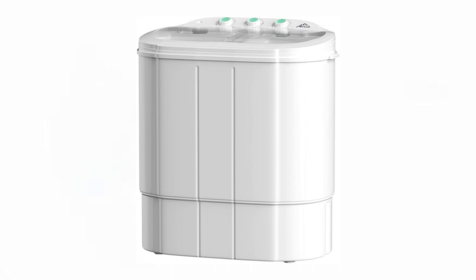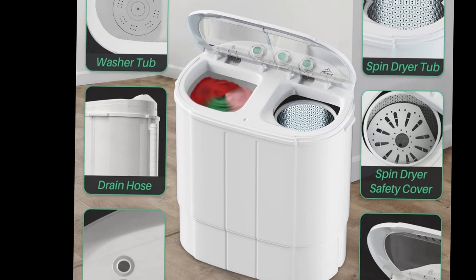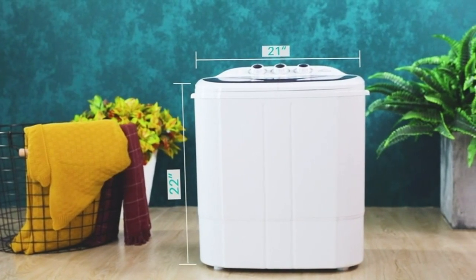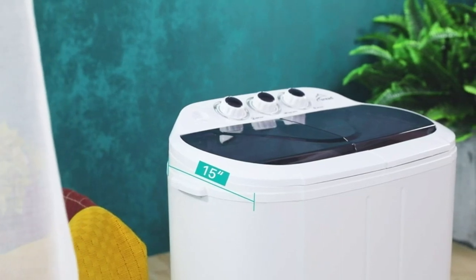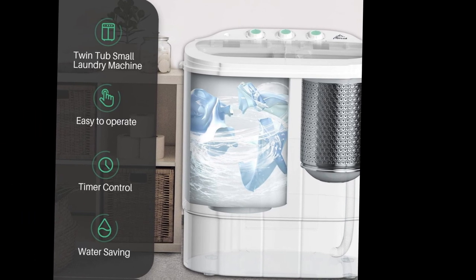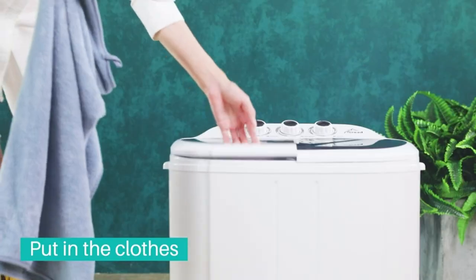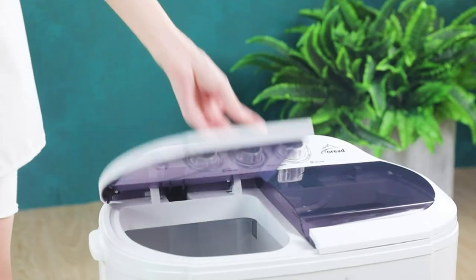The Toriad portable washing machine offers a convenient twin tub design, allowing users to wash and spin clothes simultaneously. With its compact size and lightweight construction — weighing only 9 pounds — this washing machine is perfect for dorms, apartments, condos, RVs, camping trips, or any space with limited room. It has a total capacity of 13.5 pounds, with the washer accommodating 9 pounds of clothes and the spin cycle handling 4.5 pounds.